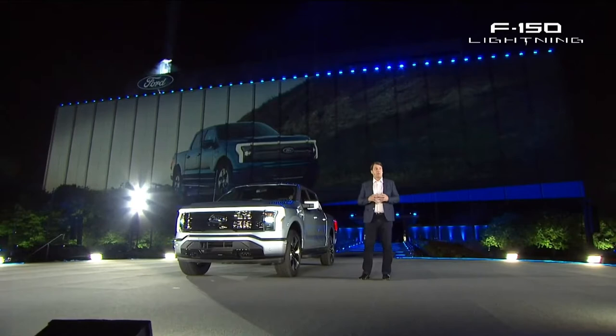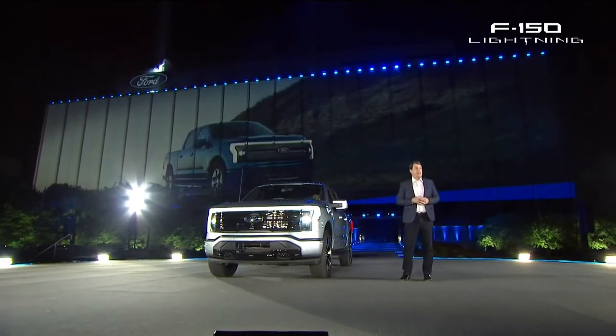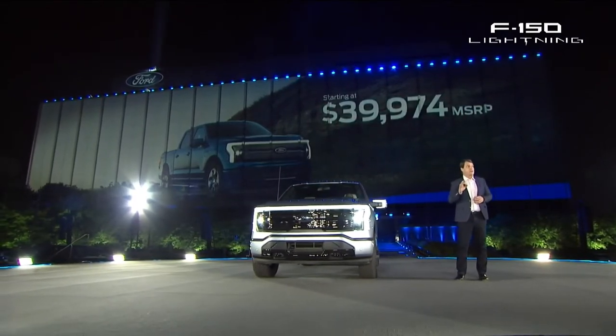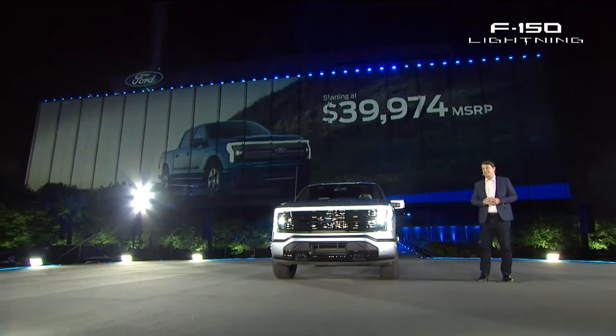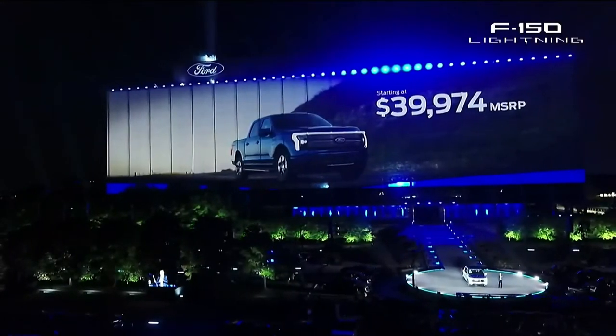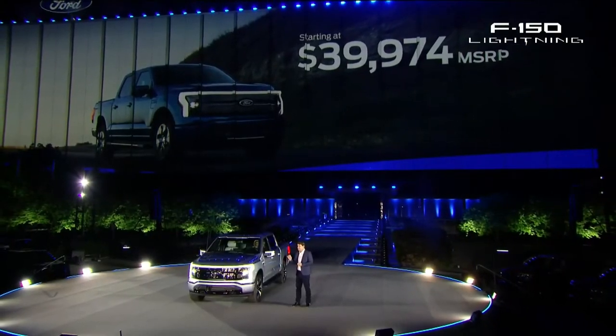A lot of people would think with all of those features, all that capability, all that technology, that this would be a six-figure trophy truck. And I'm proud to say we worked really hard, and this F-150 Lightning starts at just under $40,000 — and that's before you get your federal or state tax credits.